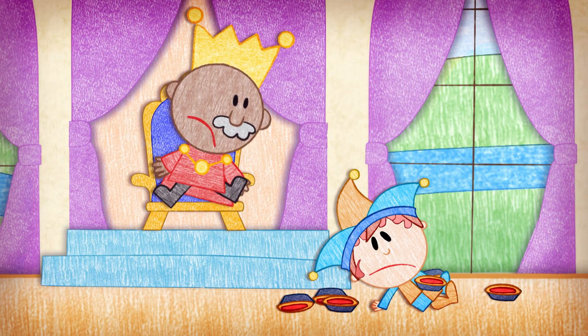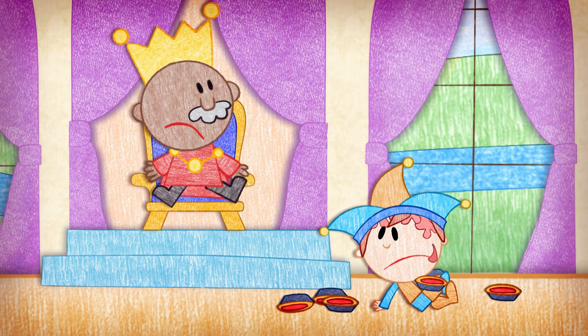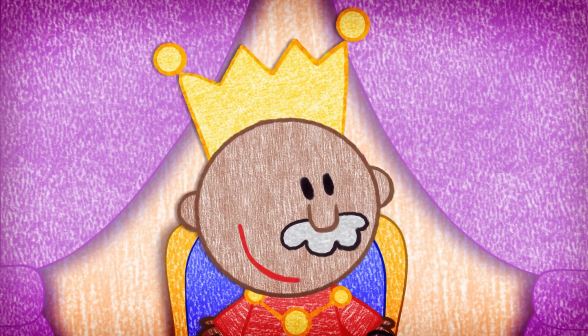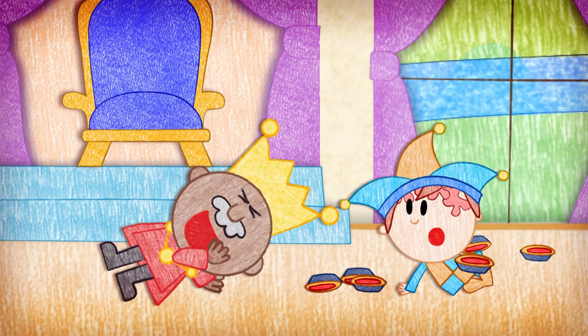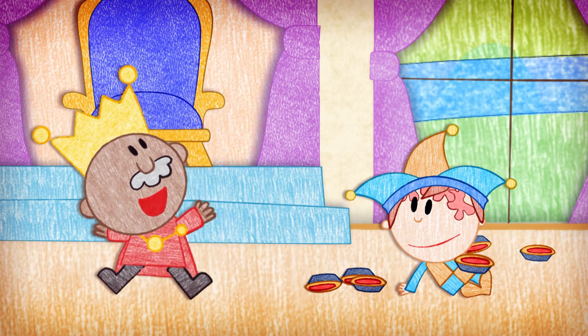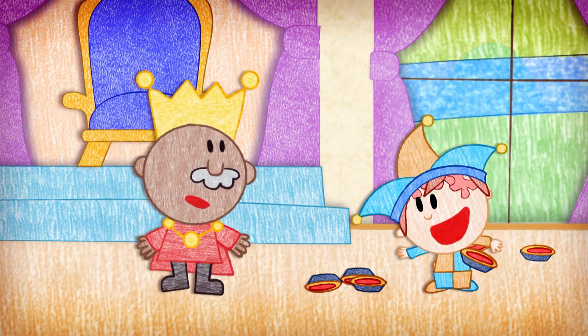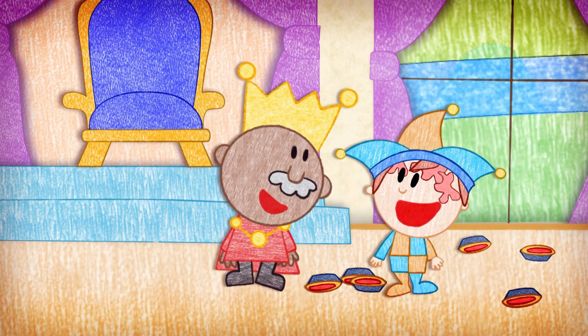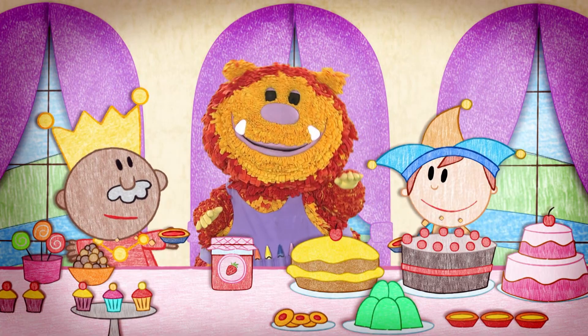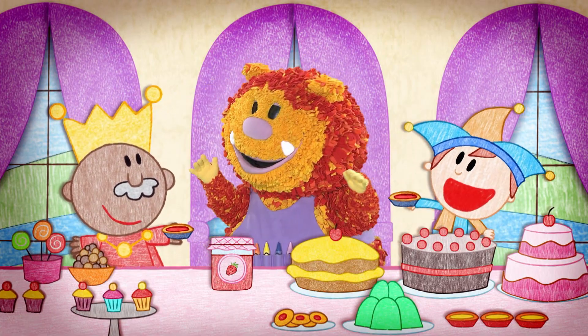And the tarts landed on his head, covering his face in jam. The jester thought his trick was terrible, but the king looked at his icky-sticky face and started to laugh. Oh, jester, you really are the funniest fellow in all the land! Will you join me for tea? We shall eat jelly and jam tarts. And they did!